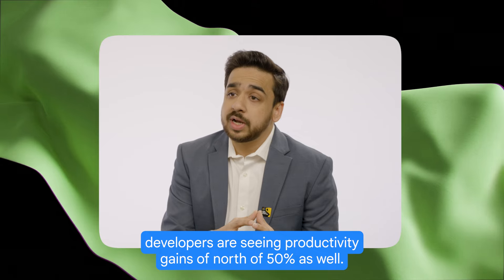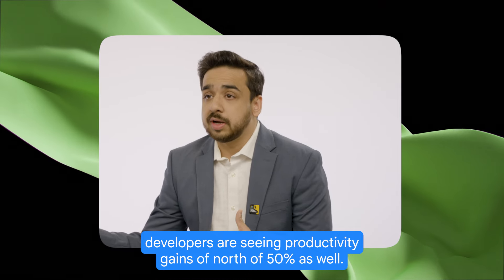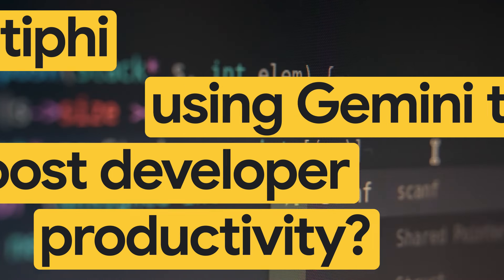Today, we are seeing the productivity of developers go up by more than 30%. And some expert developers are seeing productivity gains of north of 50% as well.